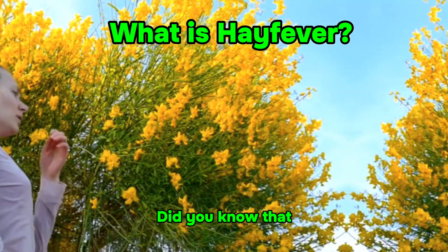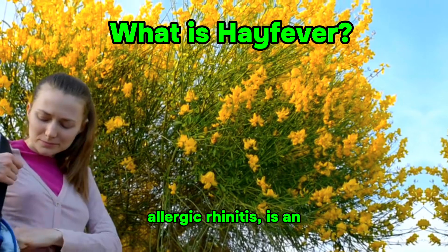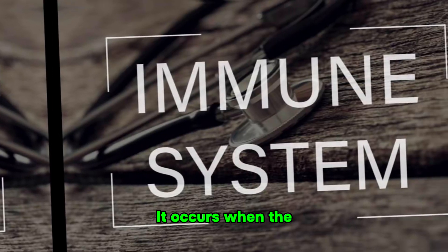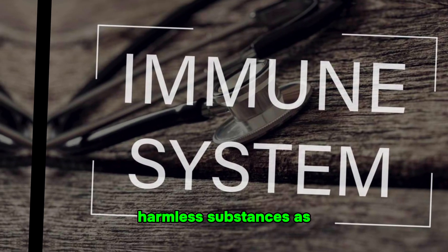Fun Fact Friday. Did you know that hay fever, also known as allergic rhinitis, is an allergic reaction to airborne substances such as pollen, dust mites, pet dander, or mold? It occurs when the immune system mistakenly identifies these harmless substances as threats.